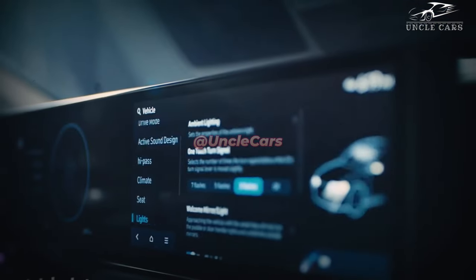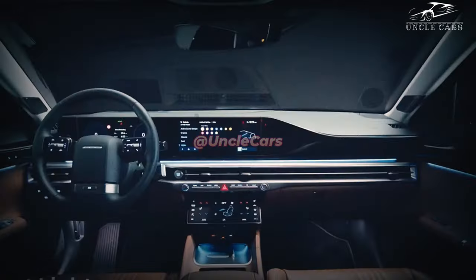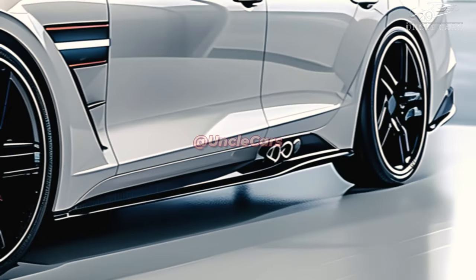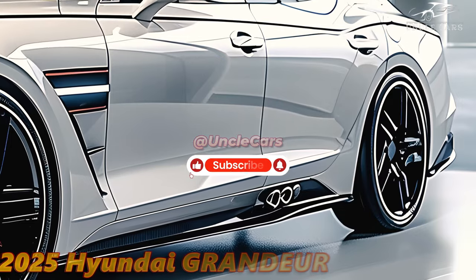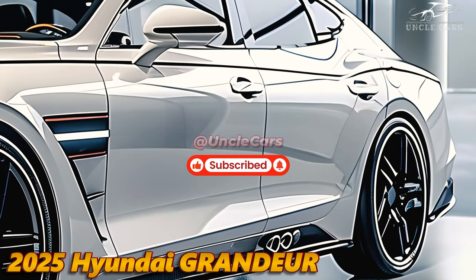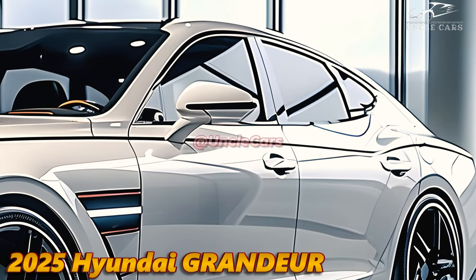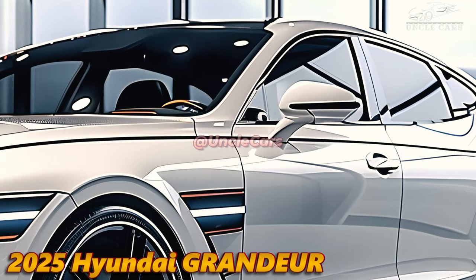The 2025 Hyundai Grandeur is a hybrid that is both luxurious and innovative. It is a prime example of the brand's dedication to performance, technology, and elegance. The organization remains at the vanguard of innovation in the automotive sector.